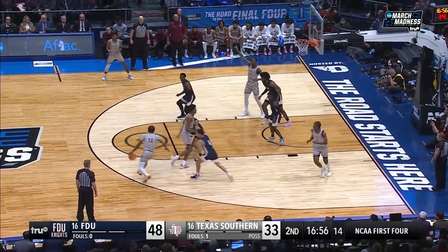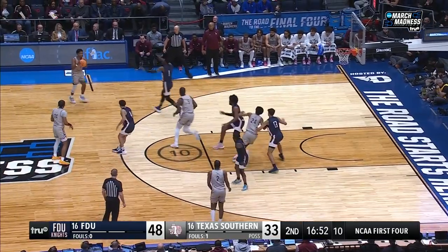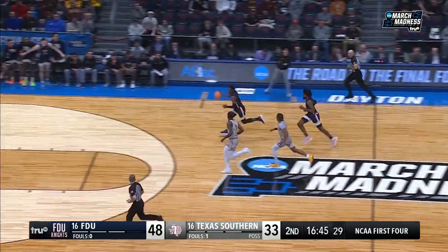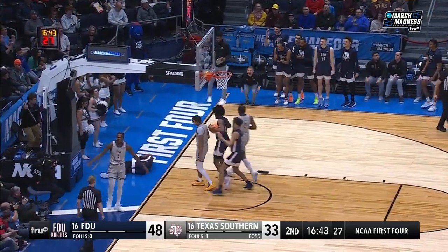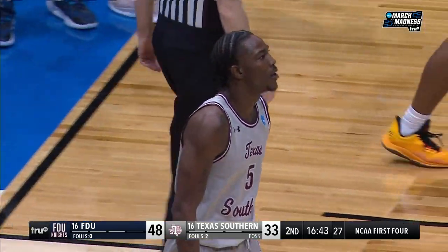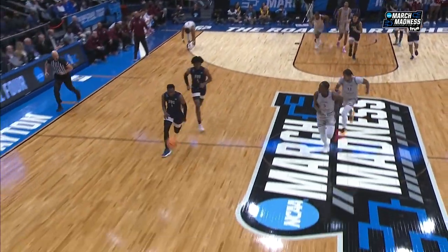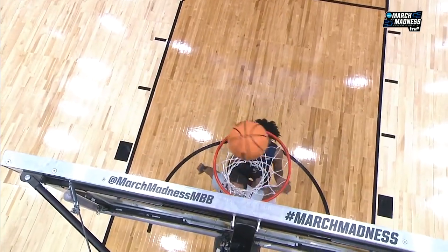Go! Barnes up top. Henry, he'll set up to take a three — no good. He falls to the floor thinking he can draw a foul. Nobody back on defense. FDU taking it the length of the floor and going up strong, and he's fouled — it's Munden. So he'll go to the free throw line. All four Texas Southern players went to the glass — you've got to at least have one player back, and FDU capitalized based on it.